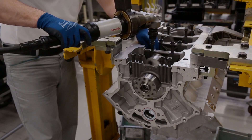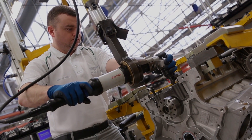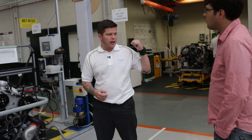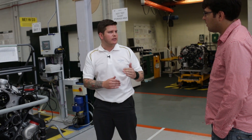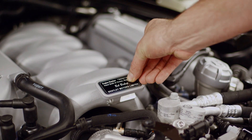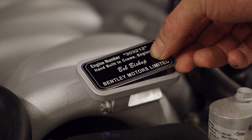Because everybody in the engine department is involved in building each engine, the team found the best approach is to compile a list of names and have it printed on the line. An etching machine is used to randomly select someone's name from the engine department to be etched onto the engine. It's hard to say any one person built that engine — rather, each person built a part of it, and that name represents the whole team.